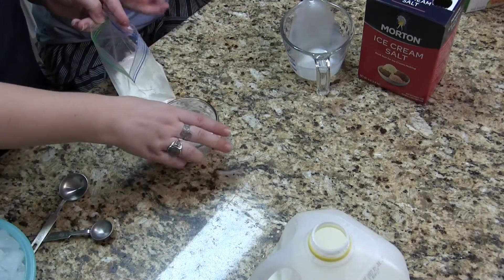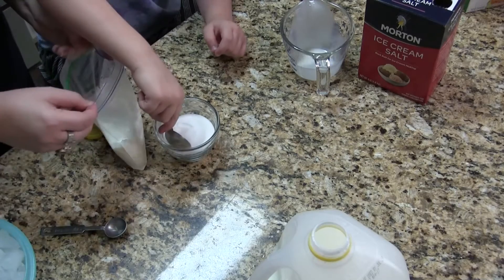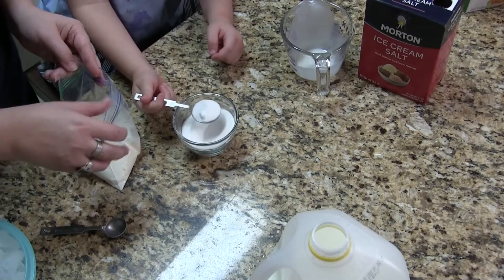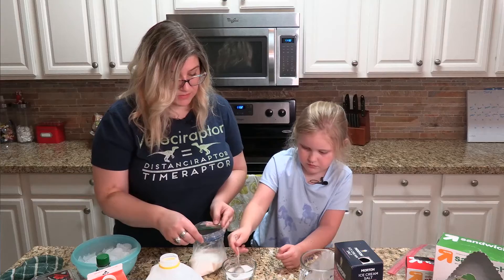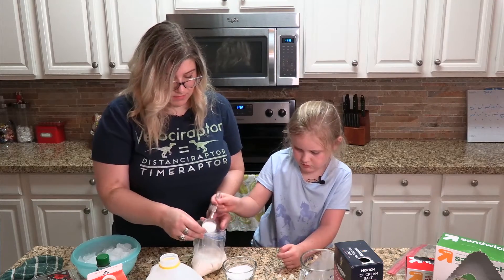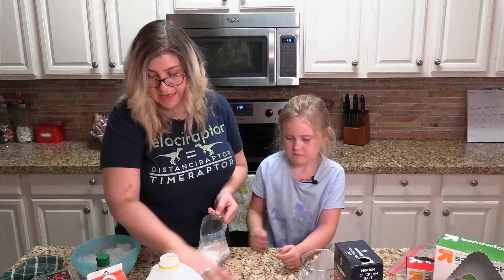The next thing that we're gonna need is some sugar. We're actually gonna put two tablespoons of sugar in here. You can adjust this if you want to make it less sweet or more sweet — it's up to your personal taste. Matter of fact, we'll do about one and a half tablespoons — we don't like it nearly as sweet.